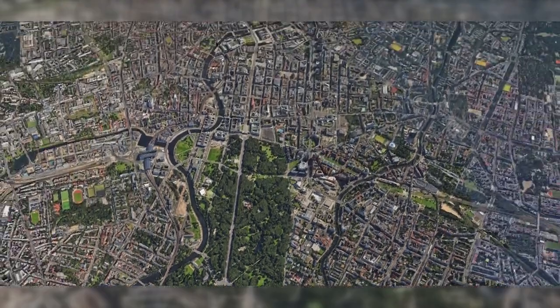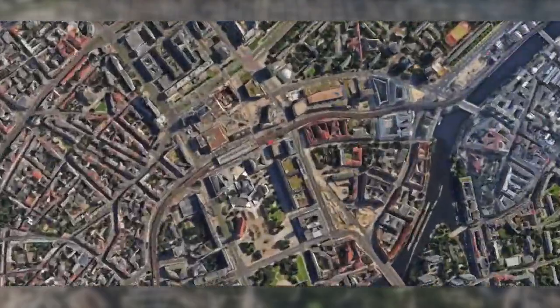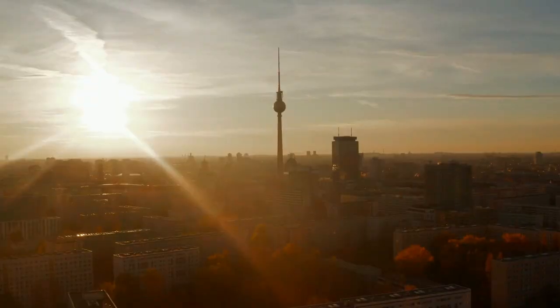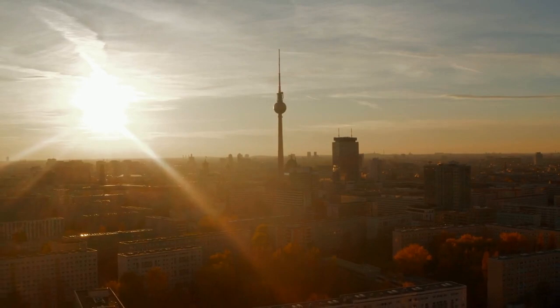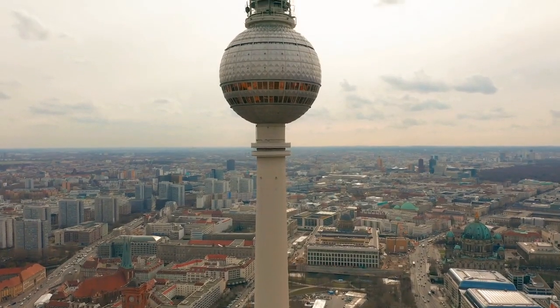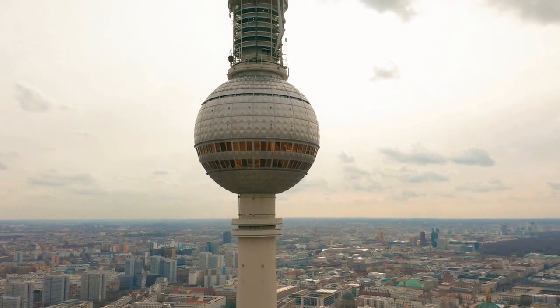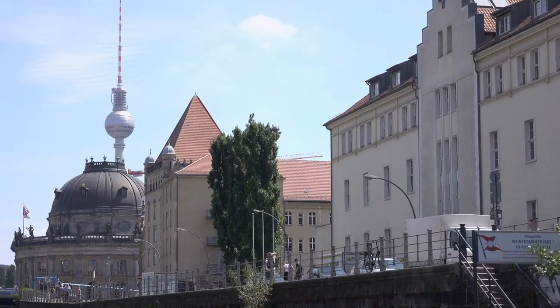Number 7: Berlin Television Tower. Let's reach new heights at the Berlin Television Tower. This city's tallest attraction in Alexanderplatz offers not just panoramic views, but an unforgettable experience. Trust me, you won't want to miss it.